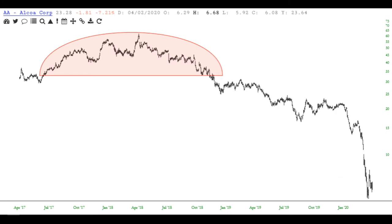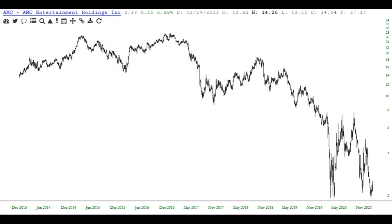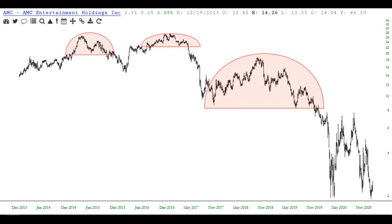Here is Alcoa, symbol AA, and a multi-year top on this one — followed not by a sudden swift plunge, but a long grinding decline in value which took well over a year to transpire.